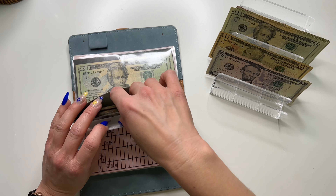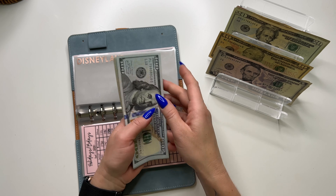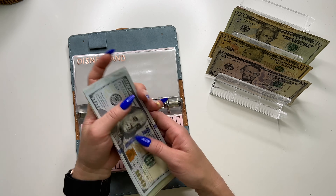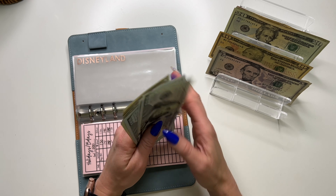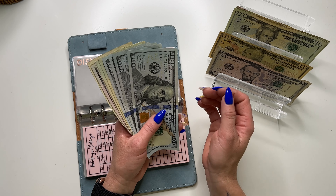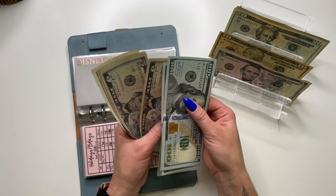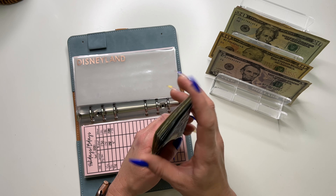Disneyland is going to get $20. Going in a couple months — I cannot wait! It's a mother-daughter trip. I have two younger sisters and it's going to be an all-adult girls trip. It's gonna be so much fun. Disneyland now has $487.